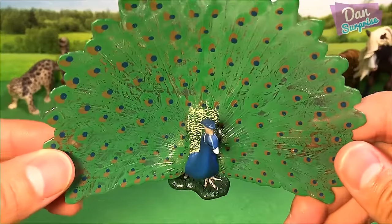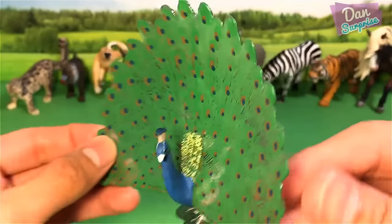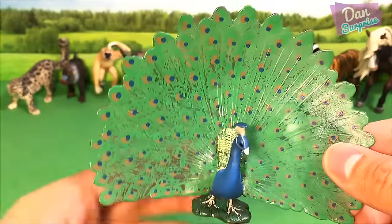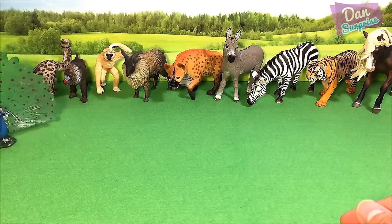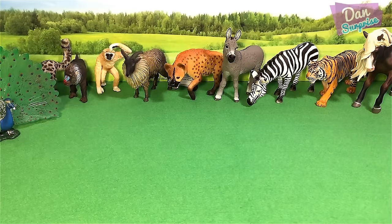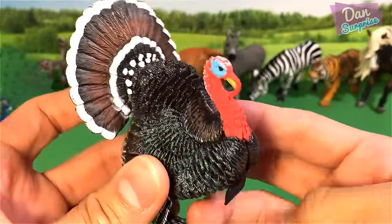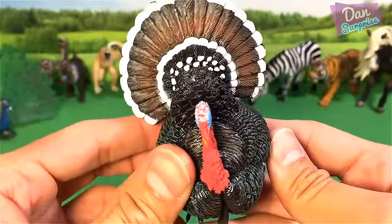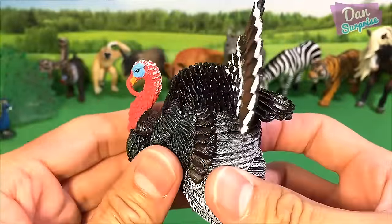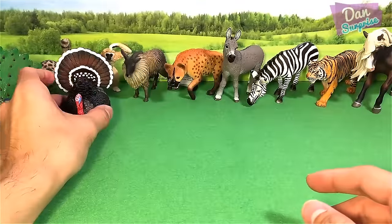And next we have another beautiful animal — this is a peacock. What a beautiful bird. And what is this animal? Another bird — this is a Rector Key. This model is from Collecta, very nicely detailed.